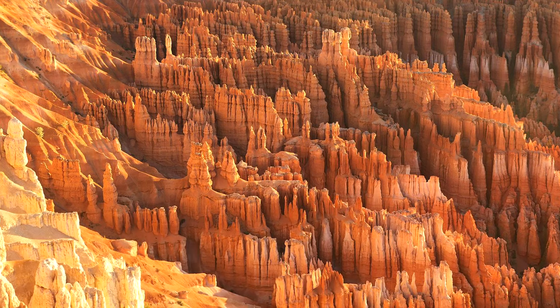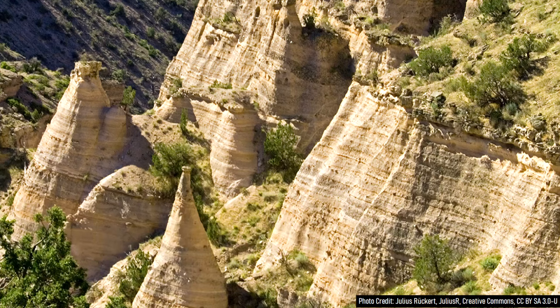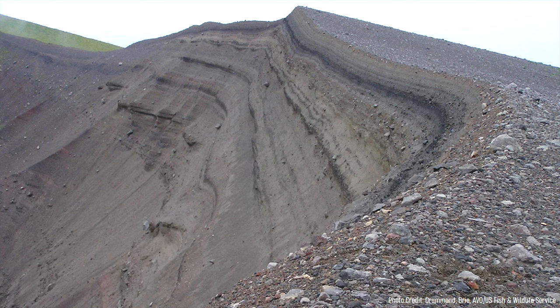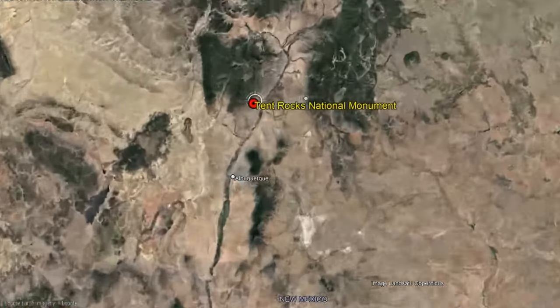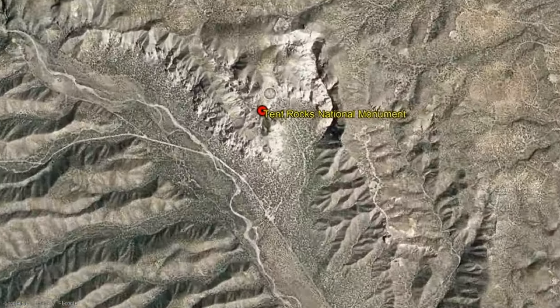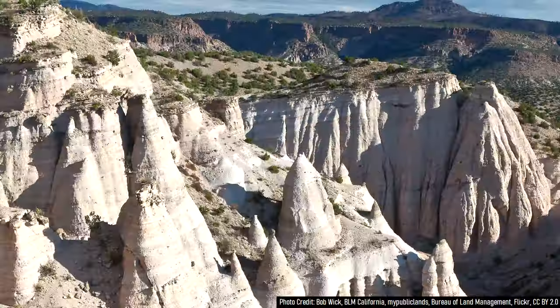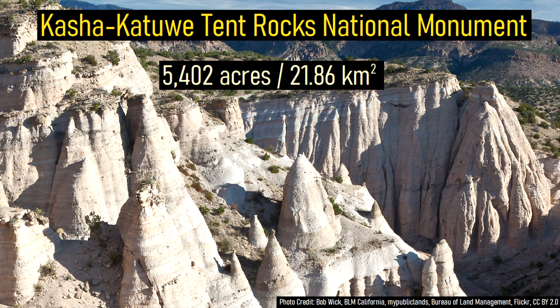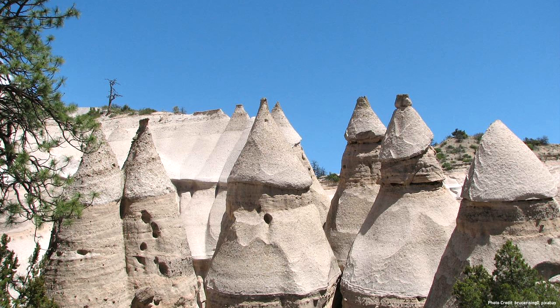Although they might look like hoodoos seen in Bryce Canyon National Park, they are not sedimentary in origin. Rather, they form through a sequence of highly explosive eruptions which deposited thick layers of volcanic rock. The tent rocks can be found in central New Mexico, where they are 16 miles or 26 kilometers south-southwest of the city of Los Alamos. These numerous volcanic features are largely located within Kasha-Katuwe Tent Rocks National Monument, which spans an area of just under 22 square kilometers.